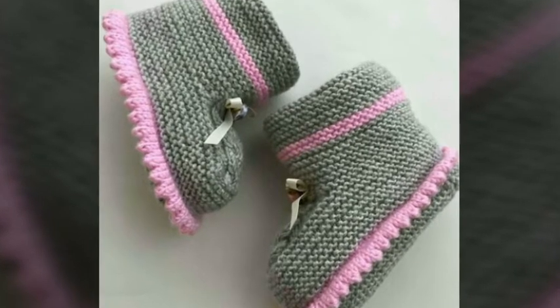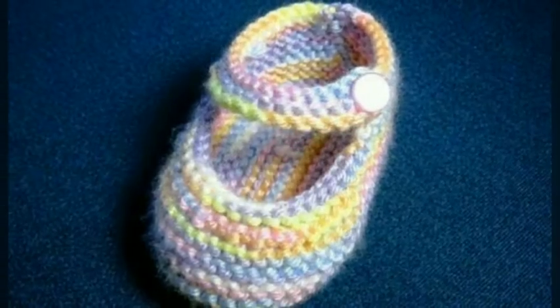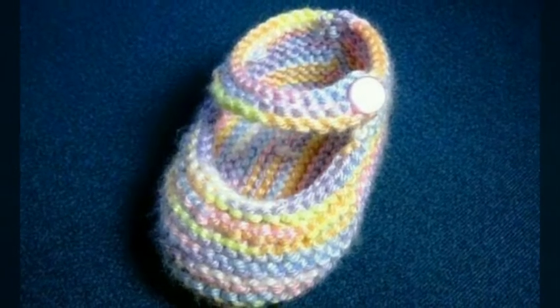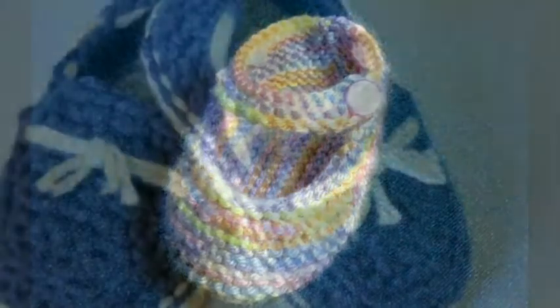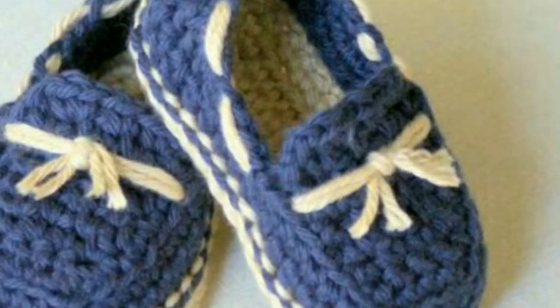Assalamu alaikum, welcome back to my YouTube channel. How are you, friends? I hope you are all fine and good. I'm back again with a very beautiful, very attractive and cutest collection of gorgeous baby shoes design ideas.